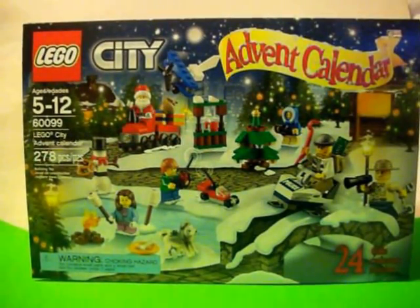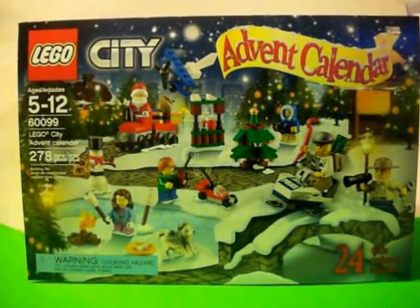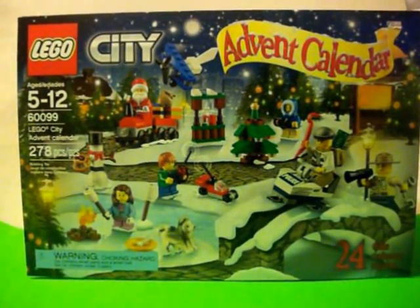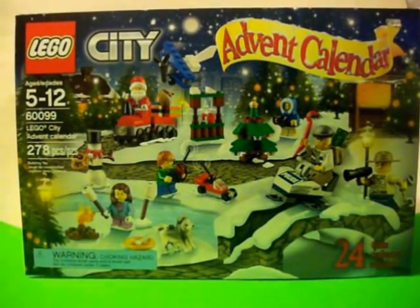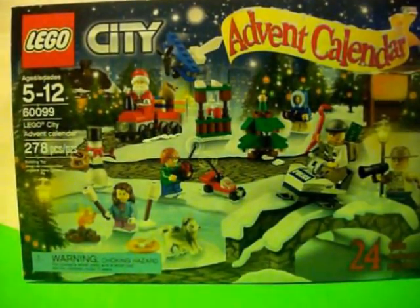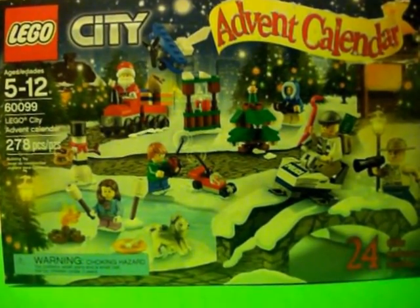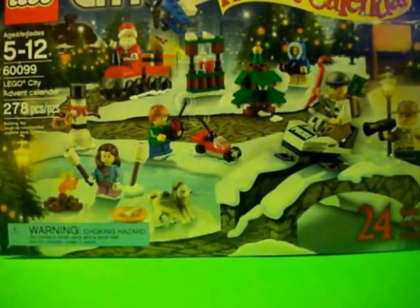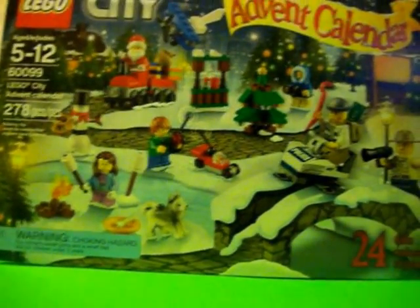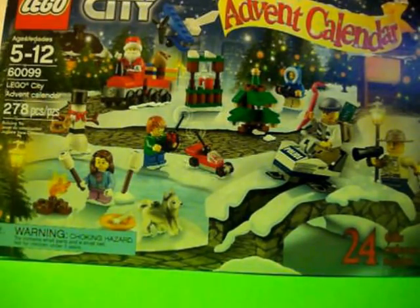MrBandit81 here, aka the Sci-Fi Bandit, with a Christmas in July review on the Lego City Advent Calendar. Thought I'd have a little bit of fun with this. Came across it while at Kmart — they're going out of business — and when I saw this, couldn't pass it up.